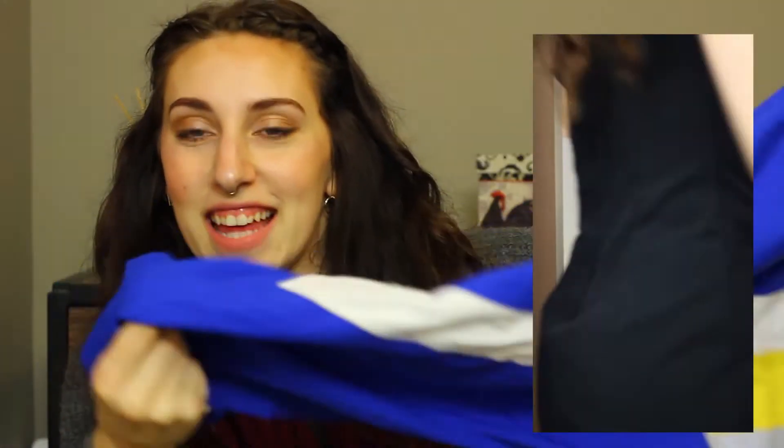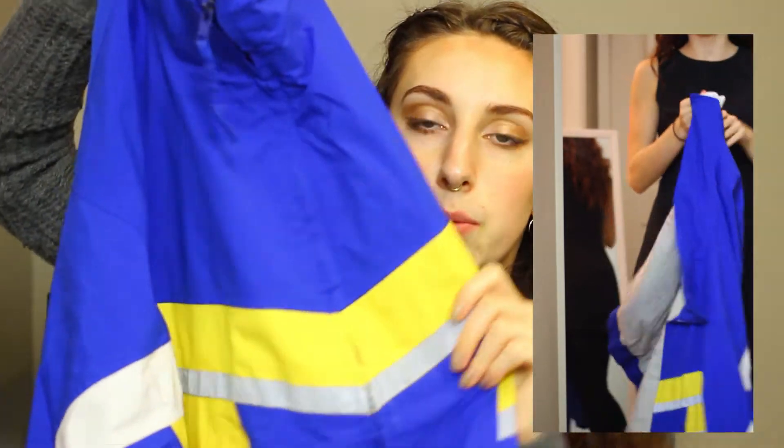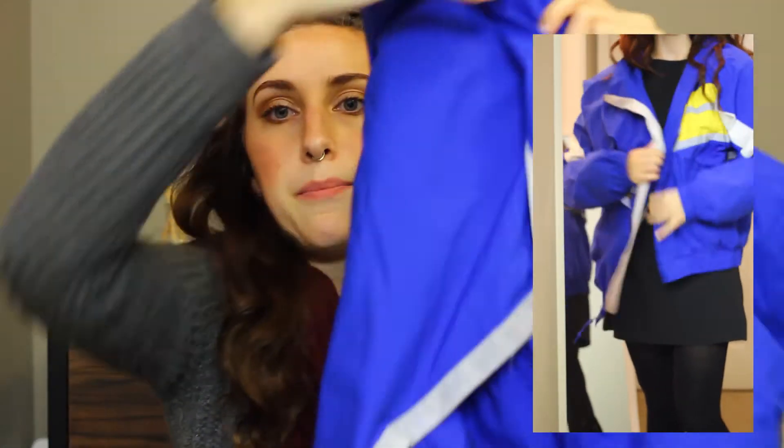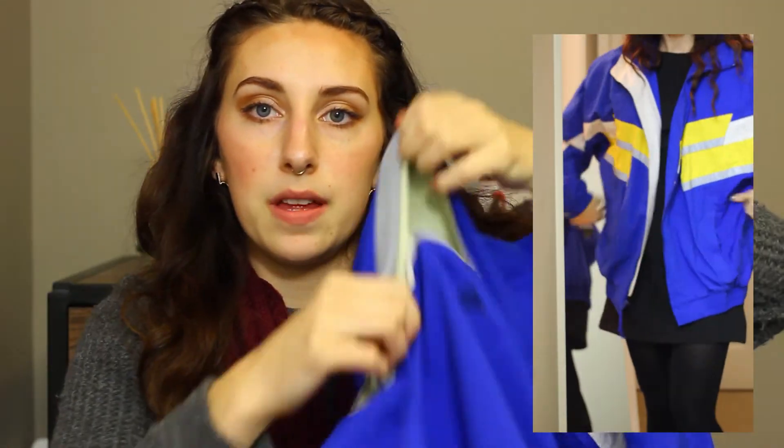Item number three is one of my favorite things I've ever gotten from Goodwill — it is this amazing bright blue windbreaker. You guys can hear it making the noise! It's a bright blue windbreaker with yellow and silver on it. If you look at the back, this part comes up and there's mesh. I found this in the men's section as well and it is huge, but I always like to wear oversized things, so for me it was awesome.